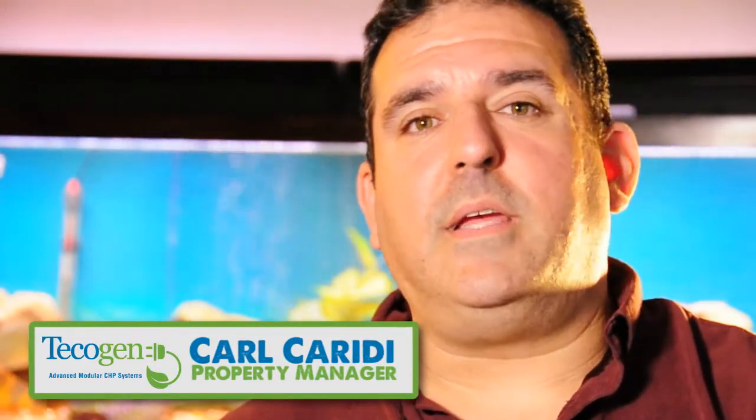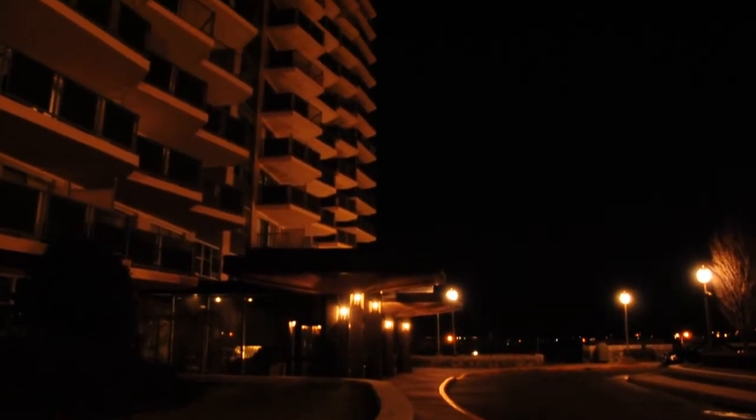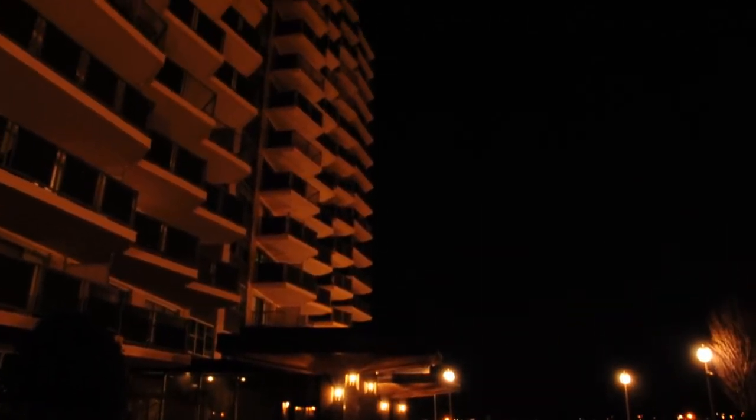Hello, my name is Carl Cariddy. I'm the property manager of the Americana in Bayside, Queens, New York. We had an oil leak in around 2007.